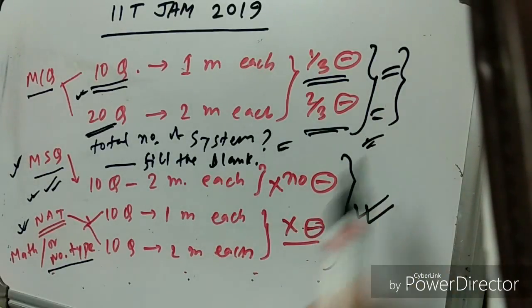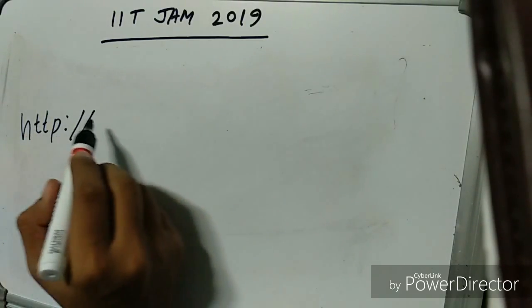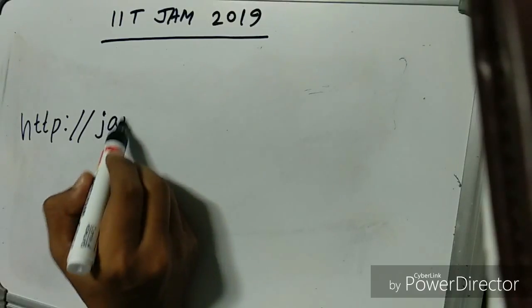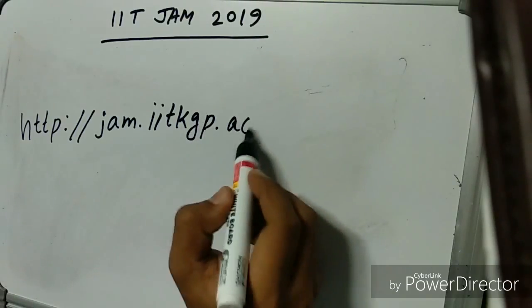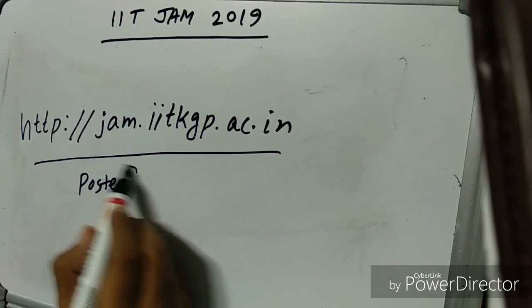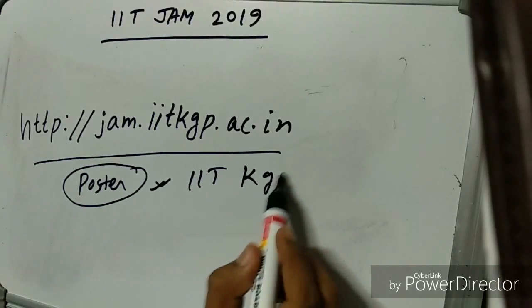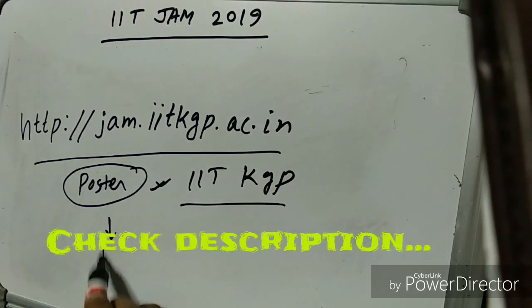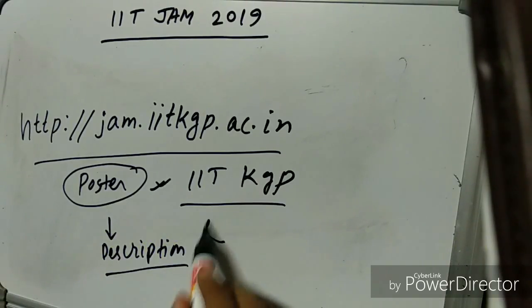More and more practice will give you better results and help you crack the exam. For more information about IIT JAM 2019, visit the official website: jam.iitkgp.ac.in. This information was taken from the IIT KGP poster, which is also available in the description below.